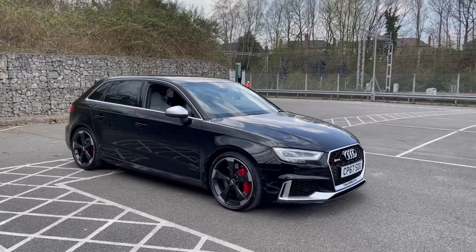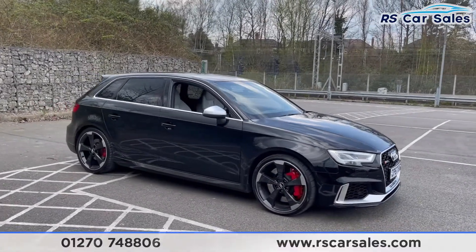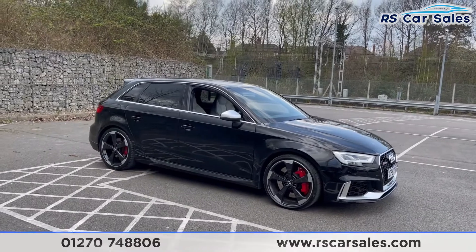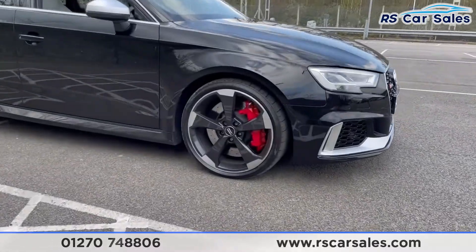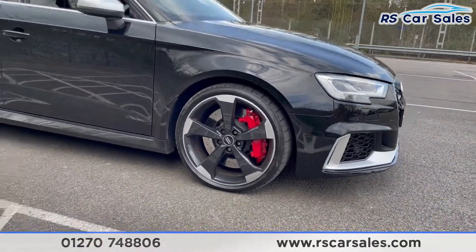Here we have a 2017 67-plate Audi RS3 Quattro. This vehicle comes with just under six thousand pounds worth of optional extras included. We have four superb unscratched, unmarked 19-inch alloy wheels with the red brake calipers just hiding behind, which are an optional extra.